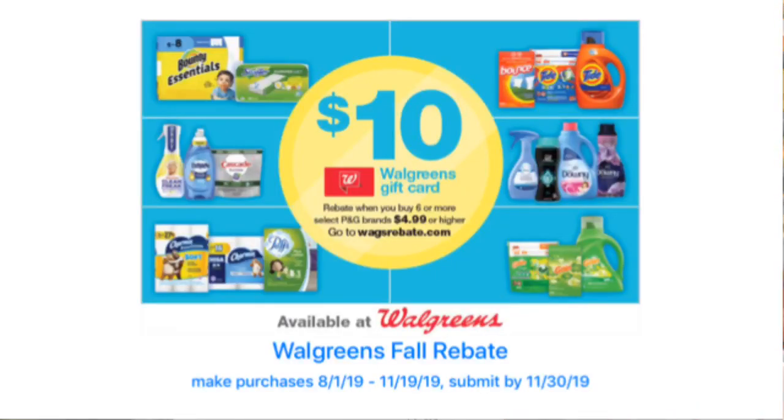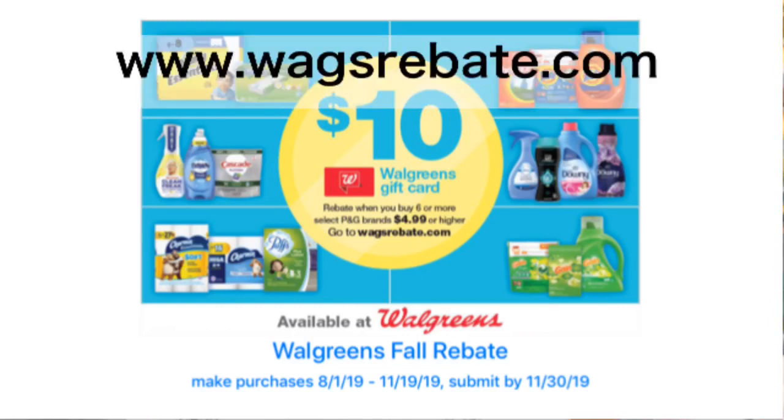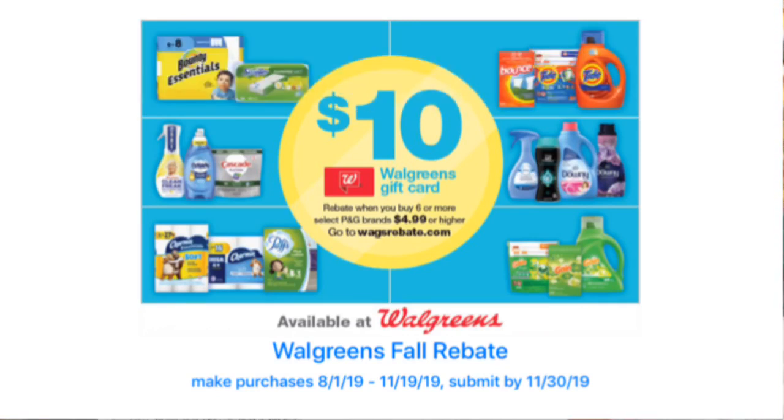Make sure you save your receipt because there is a $10 Walgreens rebate that you can submit your receipt for and get money back. How that rebate works is when you buy six of the participating items for $4.99 or more, you will get a $10 WAGS rebate in the mail. This deal ends in November, so save up your receipts so that you can get money back when you have six items.